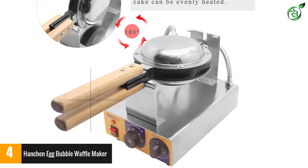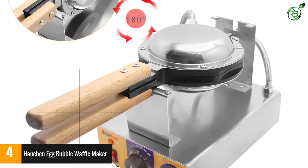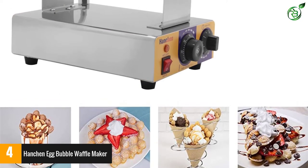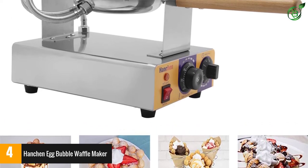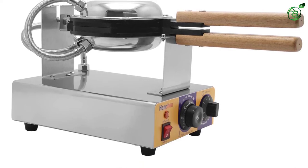The board is made of Teflon, so the bubble egg waffle will not stick to it once cooking is finished, and it is very easy to clean. After it cools down, use a wet soft cloth to wipe off the residue on the surface. Please do not use hard materials to clean the board, as that will damage the surface and spoil the non-stick function.